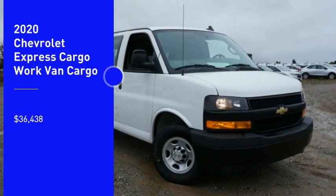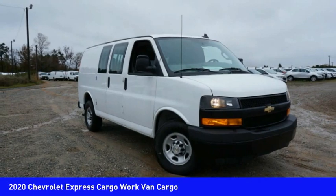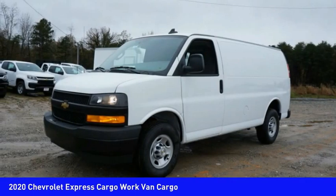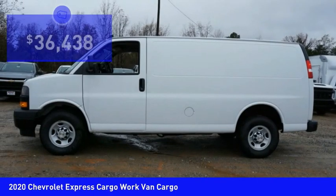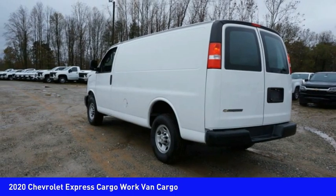Looking for the right vehicle? Check out the 2020 Express Cargo. The Chevy Express Cargo van is ready to handle all of your work tools, carpooling to work or running the kids to soccer, and is priced below $40,000. Here are some of this vehicle's great options.